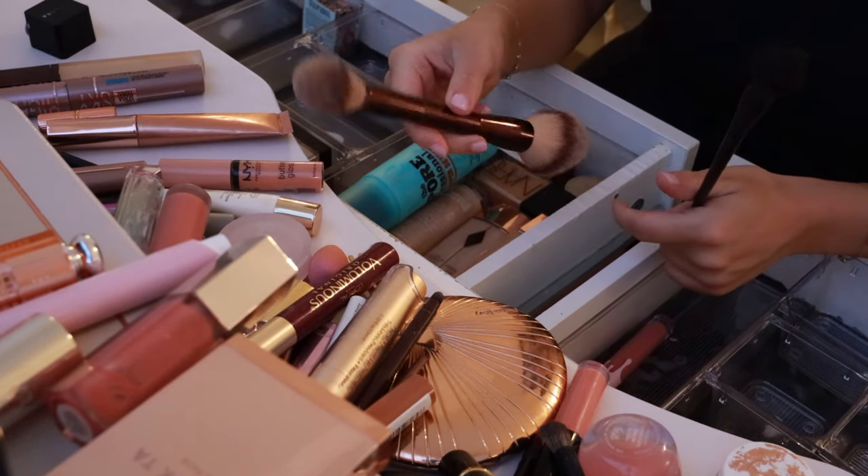Let's do this little Patrick Ta blush — this is She's Blushing. I have two — here's my other one, this one is She's a Doll. She's a doll and she's blushing. Really pretty duo, perfect blushes. I love them. These aren't going to be my everyday but I do love them.